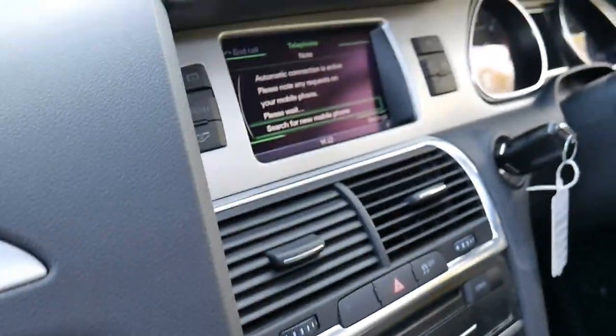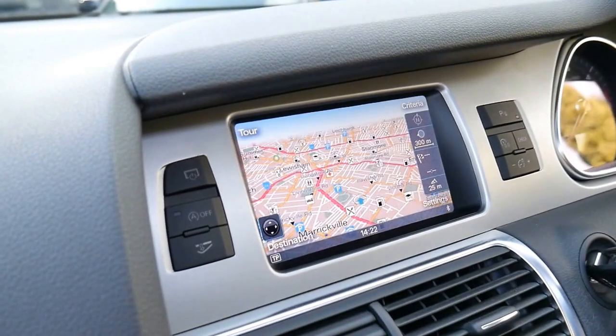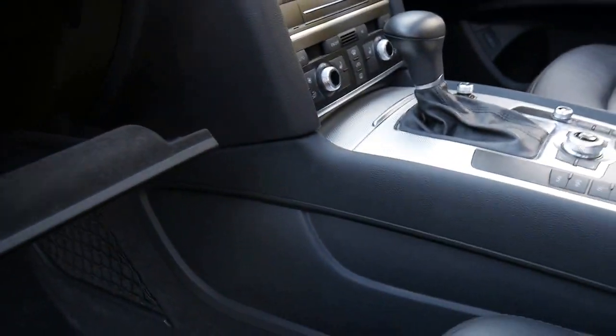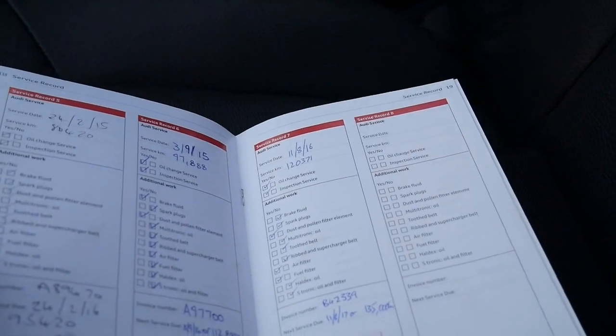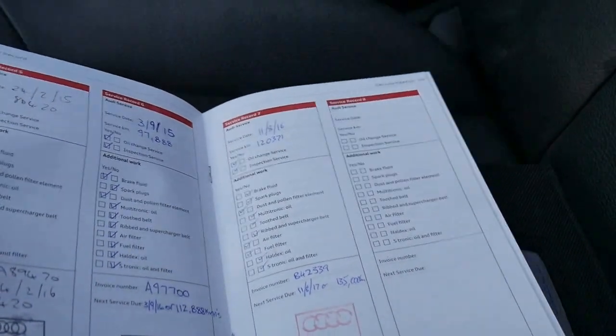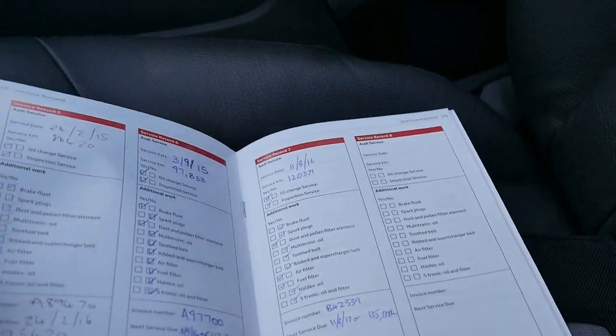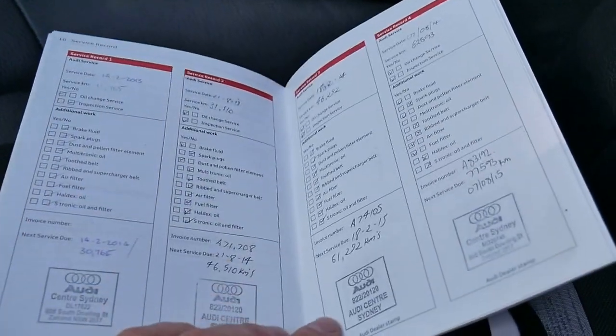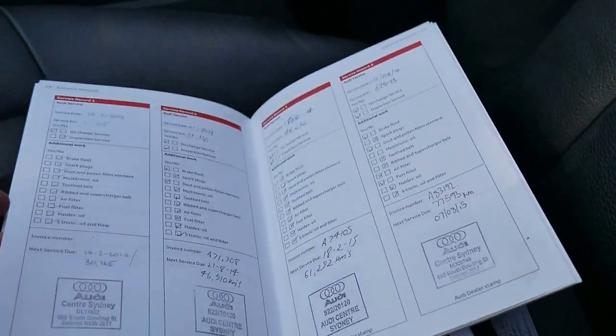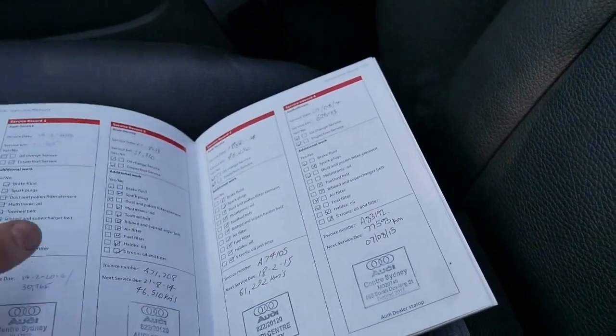You can see the newer system up here including navigation, reverse camera, and Bluetooth. I'll open up the glove box where the key is. Good service books — here's the first book. The last service done by Audi was only this month, the current month which is August, at 120,000 kilometres. Before that it was done at the Audi Centre Sydney at 97,000 kilometres, 80,000 kilometres, 62,000, 46,000, 31,000, 15,000, etc. So that's a very good history.